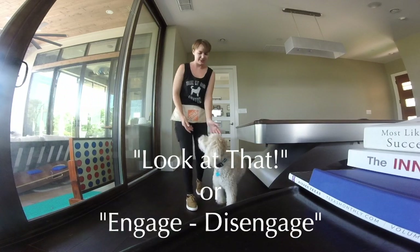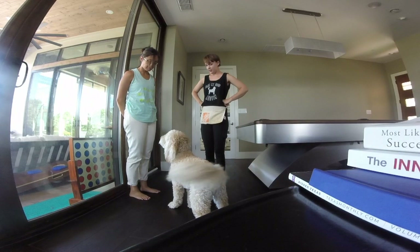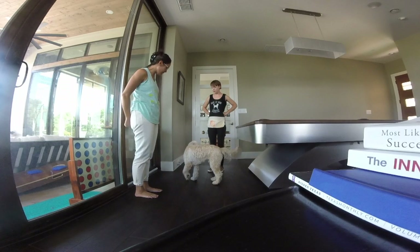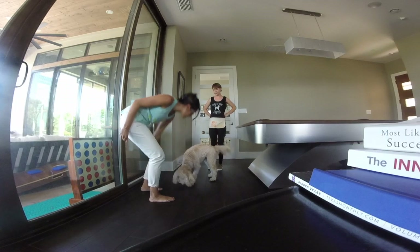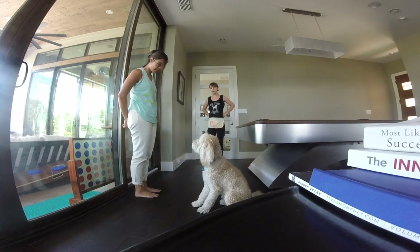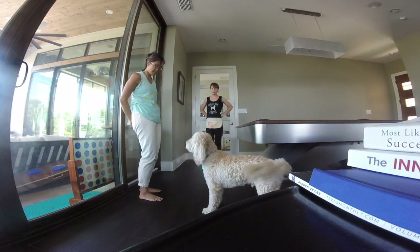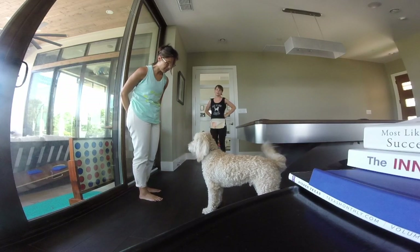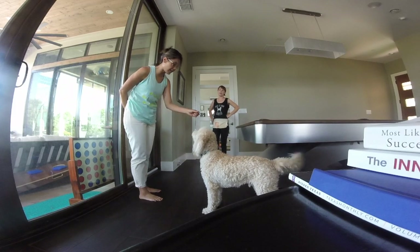Next up is the Look at That, or Engage-Disengage game. The end goal is to train the dog to give eye contact around distractions. To achieve this, start by rewarding the dog the instant they look at a distraction. In the video, Albus's owner says yes when he looks at me, and when he turns back to her, Albus is given a reward. Over time, distractions become the cue to give eye contact to the owner. If Albus had been too distracted to play the game, we could have increased his distance from me and/or used higher value treats to help him be successful.